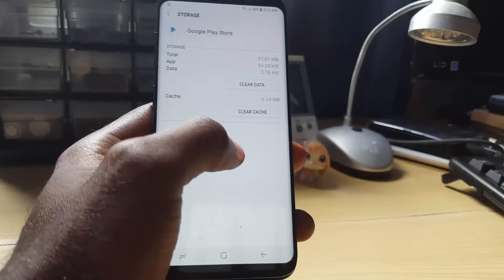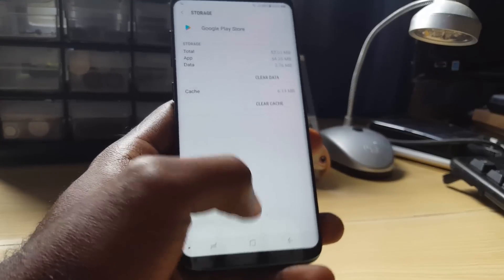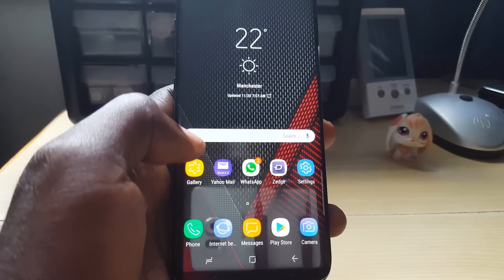Once in Storage, go ahead and clear the cache and then clear data. Once you clear cache and clear data, reboot your phone and restart, then test to see if the Google Play Store is working again.